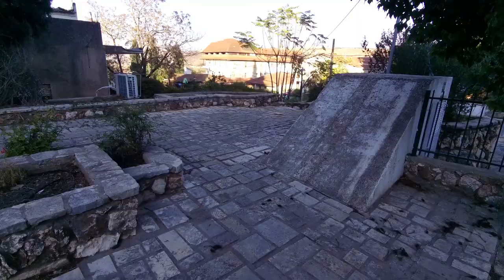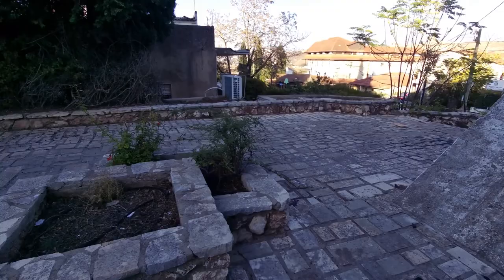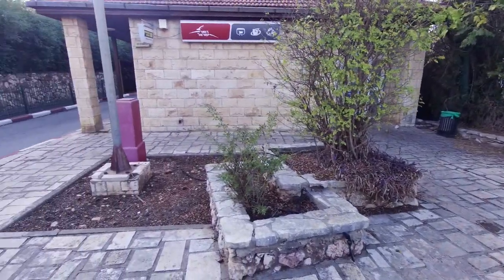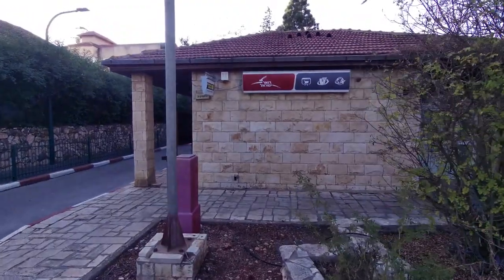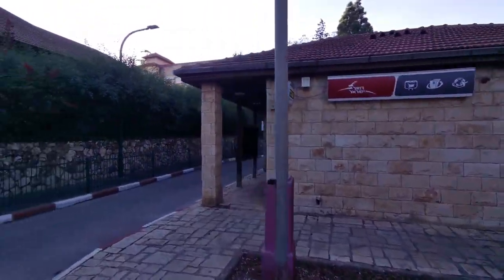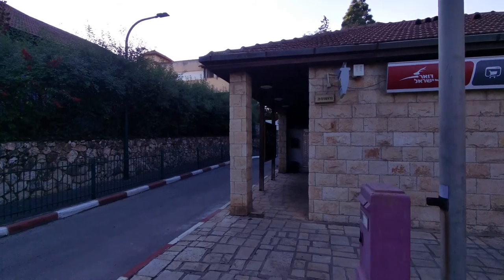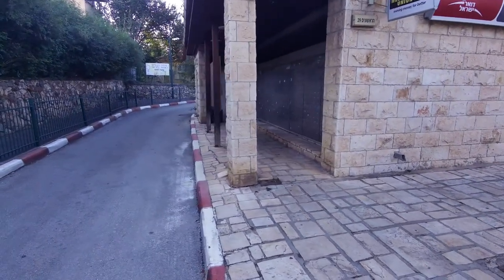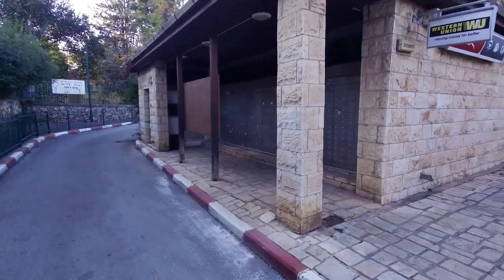Passing some more hotels — as I said, there's quite a lot of things to see in Metula. Another institution that exists pretty much everywhere in Israel is Doar Yisrael, the sometimes maligned National Postal Service. This is a little building at Harishonim 29. They've got PO boxes over there, so you can actually rent a PO box even if you live in Metula.